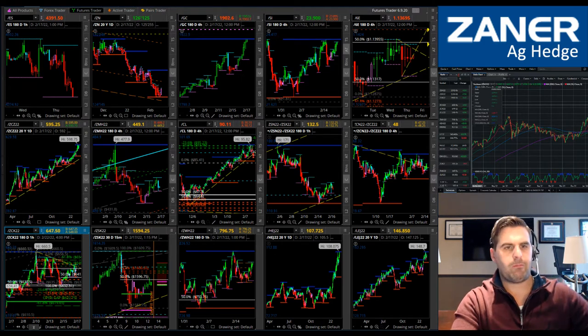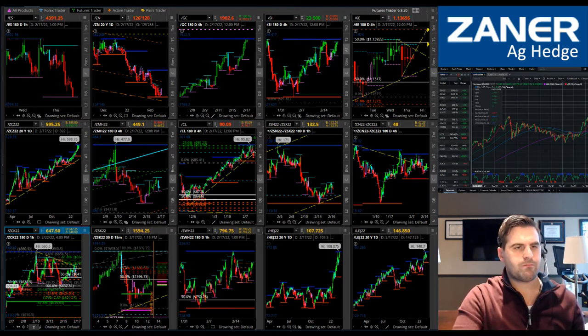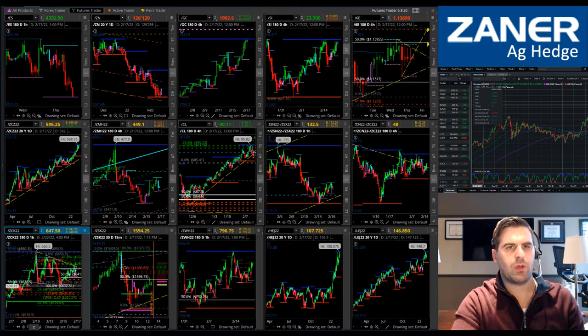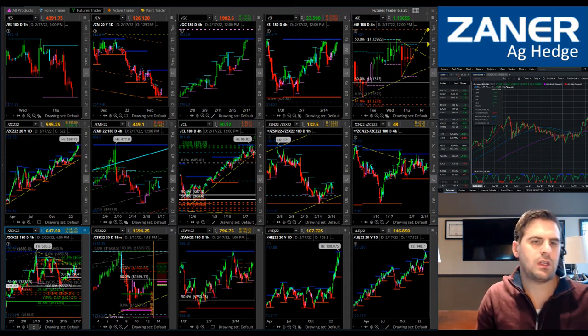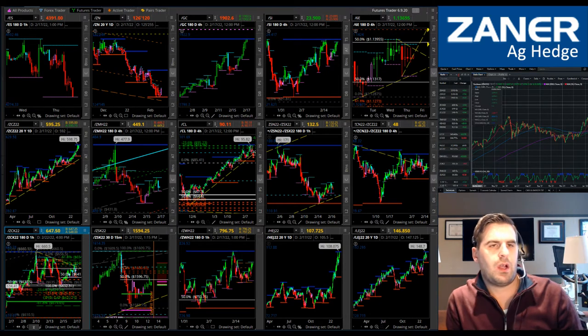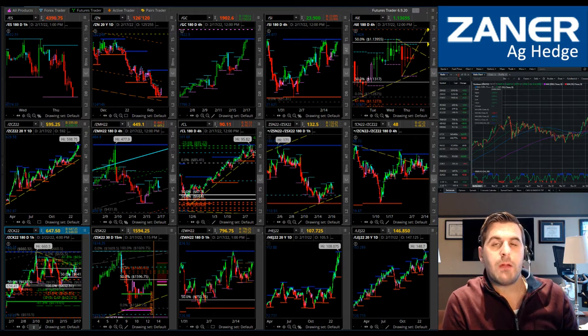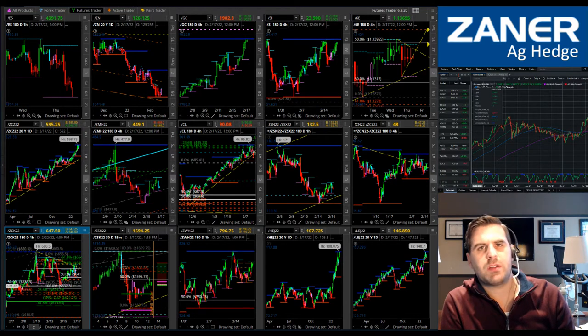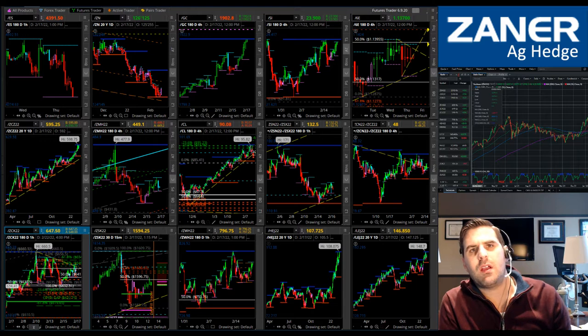I didn't really have a trade plan to put out there for this strategy of the week. I don't see — honestly it was a very busy day — but I didn't see a very big opportunity that was screaming at me just yet. We talked about some levels yesterday; that 1580 area held as support.